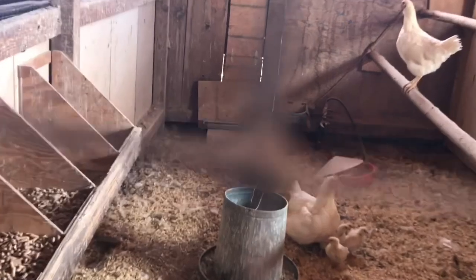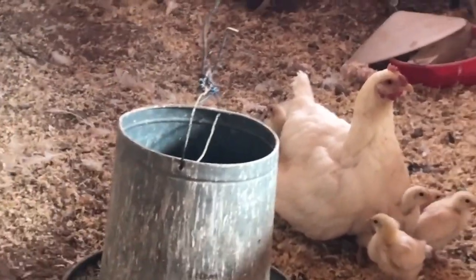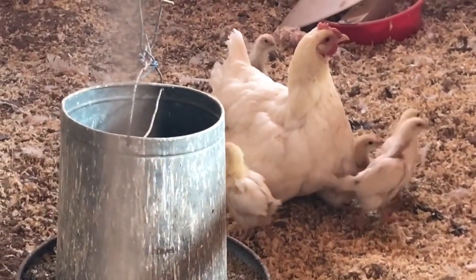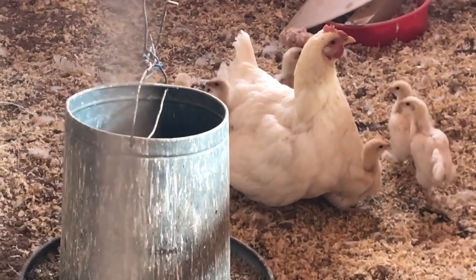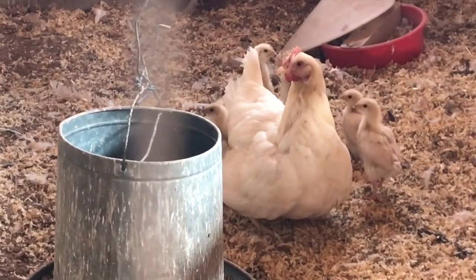We're going to go down the little hallway here to coop number two. And there's the chicks — some of them. You can see five of them; one of them still must be under that mama hen. The other mama hen is up there on the roost. So now they have a bigger place.